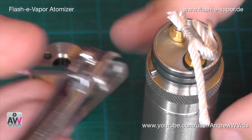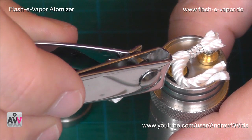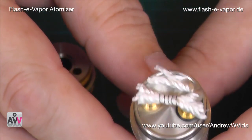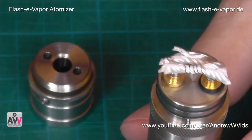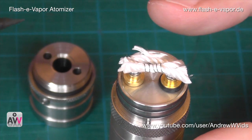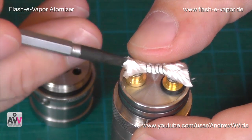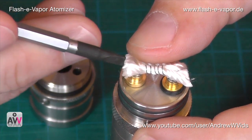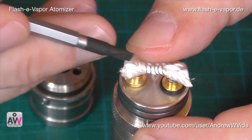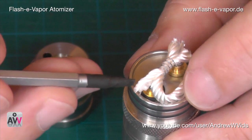Cut the remaining wick at the edge, approximately there. I also like to open up the ends of the wicks a little bit — give them a good fluffy area so they can absorb as much liquid as possible. The reason for that will become clear shortly when we place the top section on.